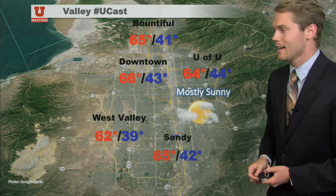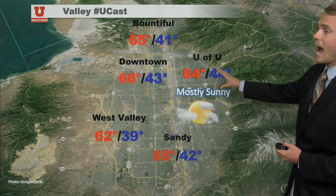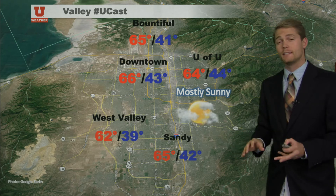But mainly just cloudiness at this point, as we can see in the forecast. So mostly sunny today, with a high of 64 on campus, 65 in Bountiful, 65 out towards Sandy. Mid 60s today — it's going to be quite pleasant.